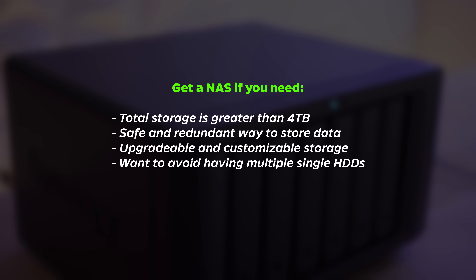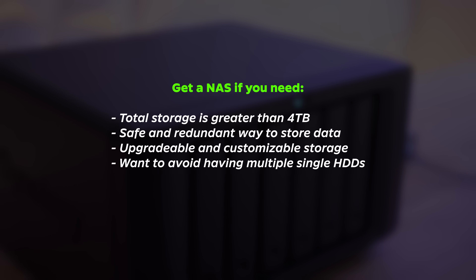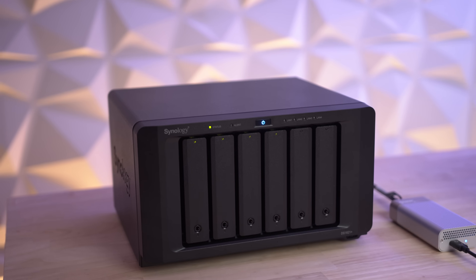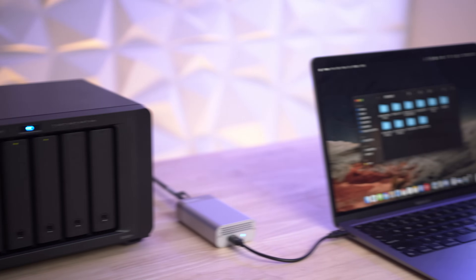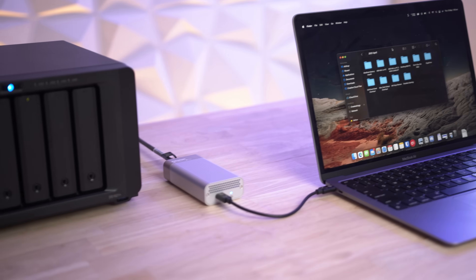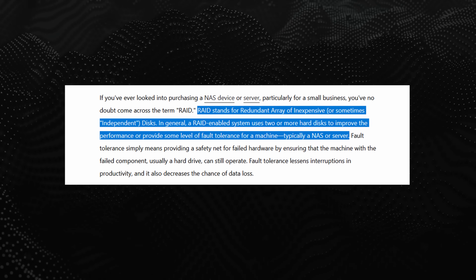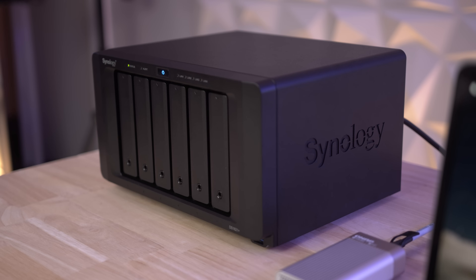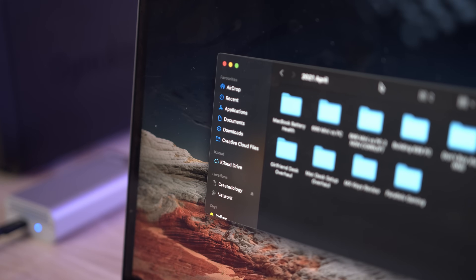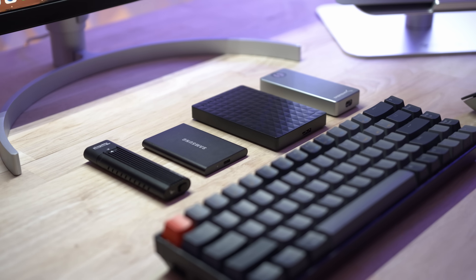I recommend a NAS if your total storage requirement is over 4TB. Once you start getting to this amount of data, it's much safer and more economical to use a NAS. You can easily expand storage in the future if you require, and it also adds the option to store your data safely. If you're the type of person to store your data on a single hard drive, if that drive fails, you lose everything. With a NAS, you can set up a RAID configuration that will spread the data across one or more drives, so if one drive in your NAS fails, you still have all of your data intact. If you're interested in a specific video on my Synology NAS that allows me to edit high quality 4K and 6K footage in real time, comment down below and let me know.